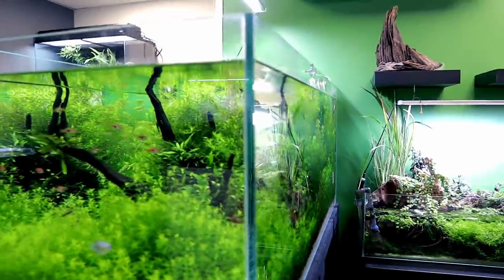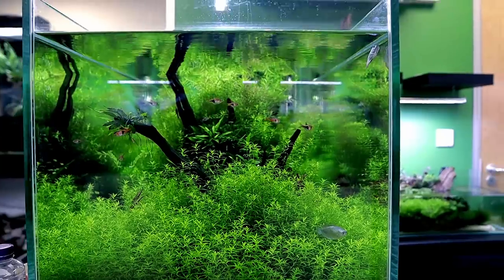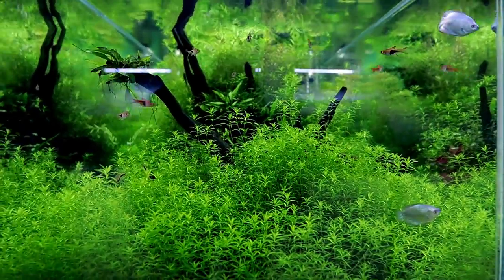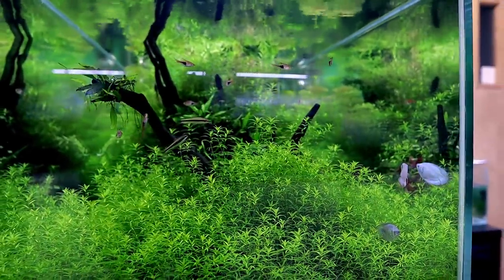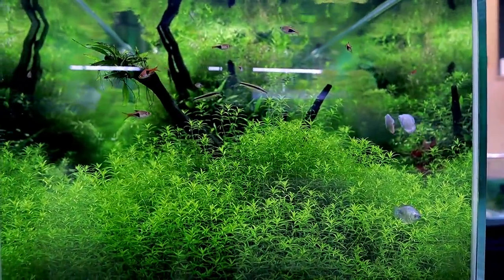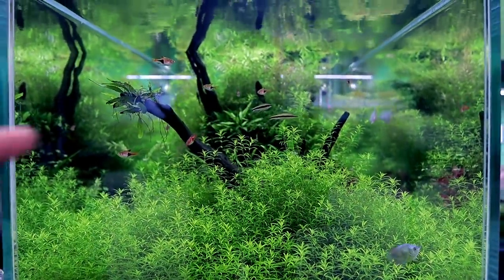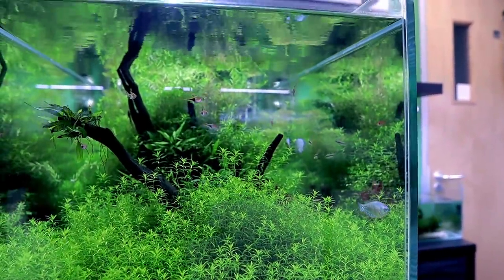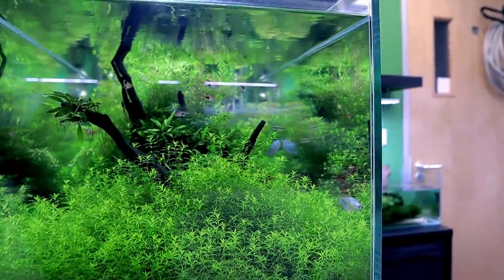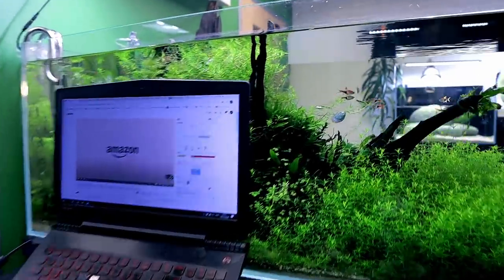This is actually my favorite view of the tank. We've got three Siamese algae eaters in there — they do a massively good job keeping this algae free. This is my desk area where I do lots of editing, and when you're just sat down like this it's just perfect. Something about being in this environment when you're working makes you work even harder — I can't really explain it.